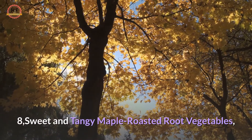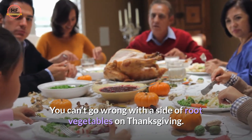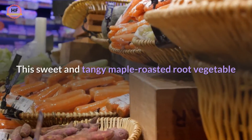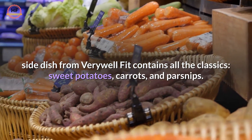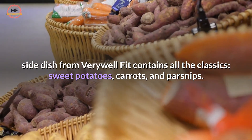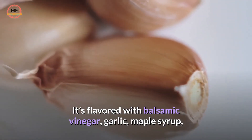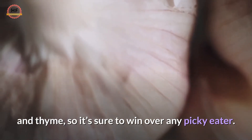8. Sweet and Tangy Maple Roasted Root Vegetables. You can't go wrong with a side of root vegetables on Thanksgiving. This sweet and tangy maple roasted root vegetable side dish from Very Well Fit contains all the classics — sweet potatoes, carrots, and parsnips. It's flavored with balsamic vinegar, garlic, maple syrup, and thyme, so it's sure to win over any picky eater.